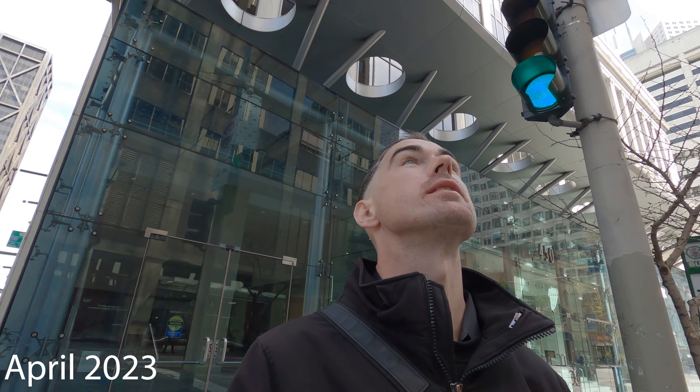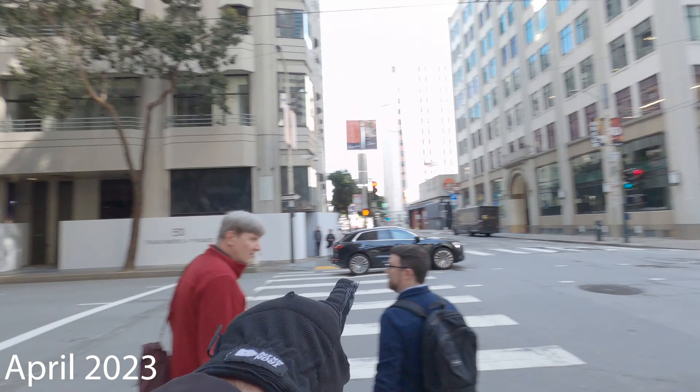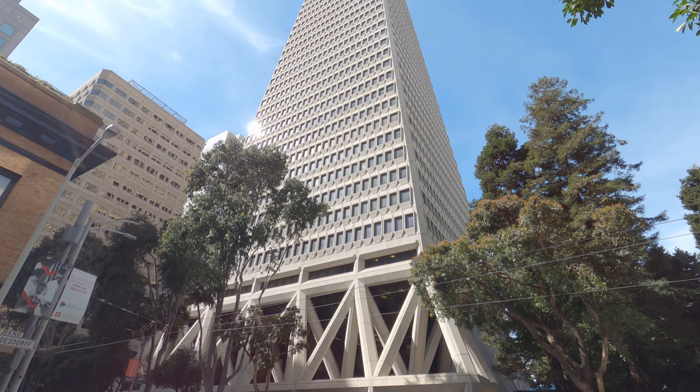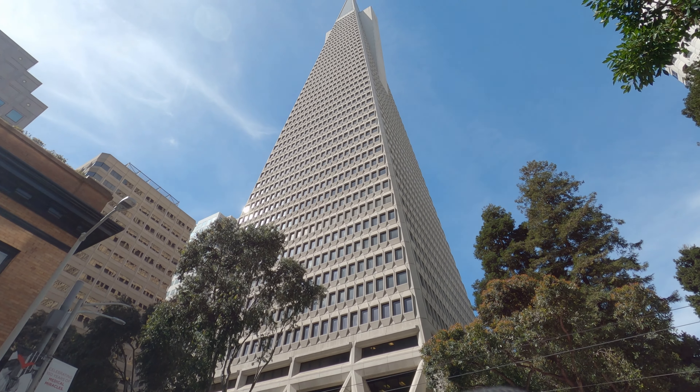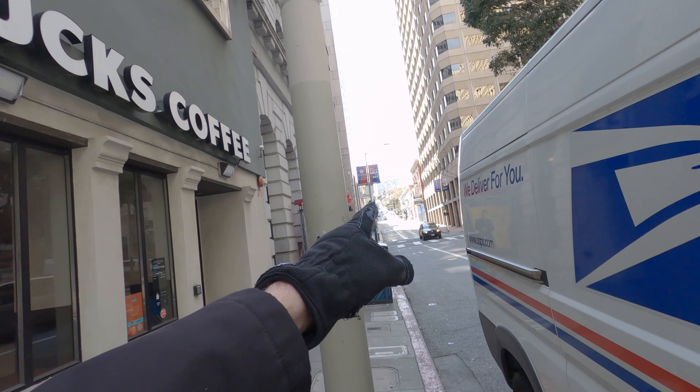I'm going to go out and get some food and show you the town a little bit more. There's the Trans-America Pyramid building right here and my hotel is right there, so I'm pretty close to it. Straight ahead, that's Chinatown.